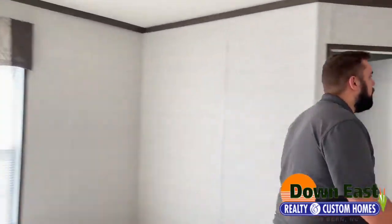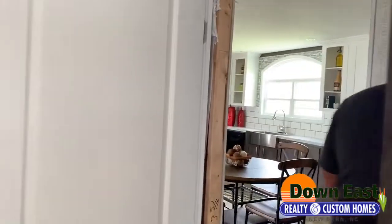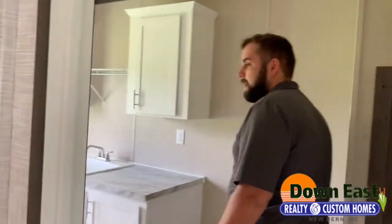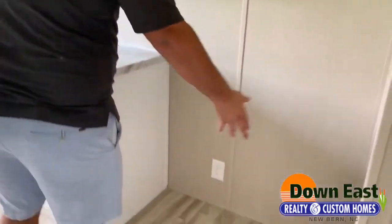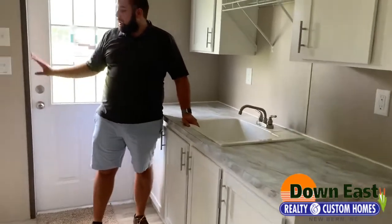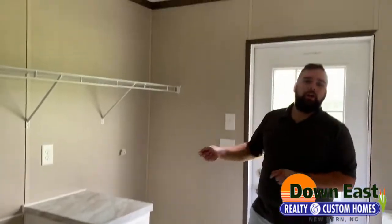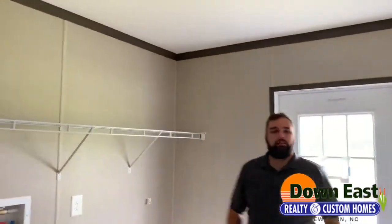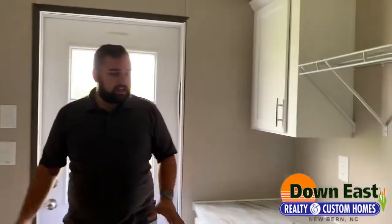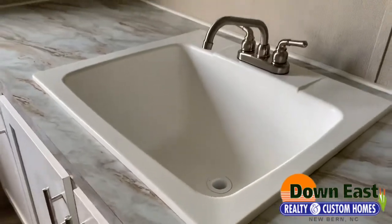Coming in here I want to show you the surprise in this home — the laundry room. It is massive. You have enough room to put a standalone freezer, cabinets on top, cabinets underneath, and a really deep sink. There's a spot for your washer and dryer, plus a cabinet in the middle so you can fold clothes as you're transferring them. There's also a rack up top as well. This is really more of a mud room than just a utility room — you have so much space back here it's ridiculous.